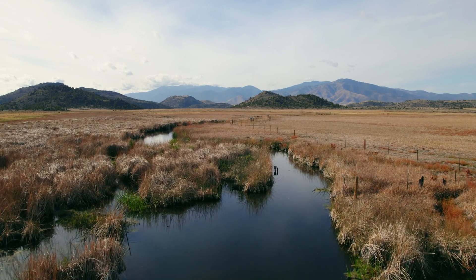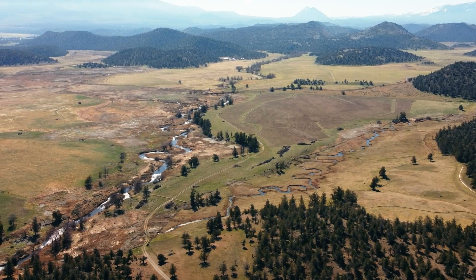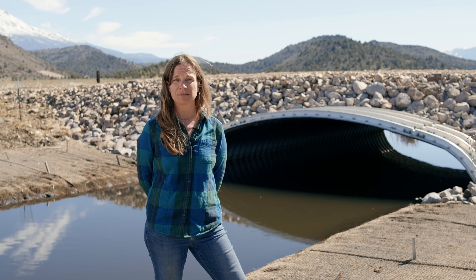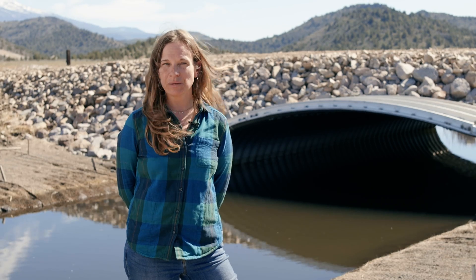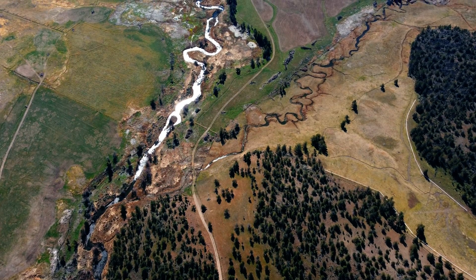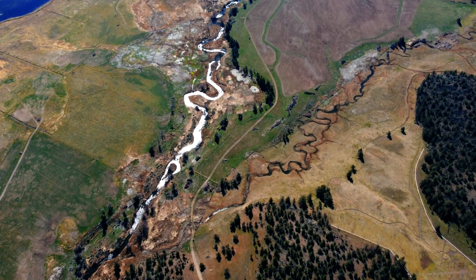In the first year of moving the point of diversion downstream, we saw a real benefit in this lower part of Parks Creek. In 2020, pre-project, where we had UC Davis do monitoring, we saw one CFS of flow. The same time the following year, after the point of diversion was moved downstream, we measured six CFS of flow in lower Parks Creek. We also saw seven degrees Celsius of improved temperature.